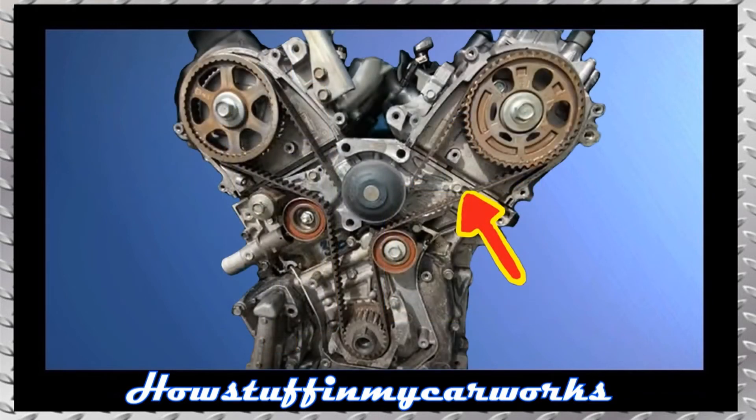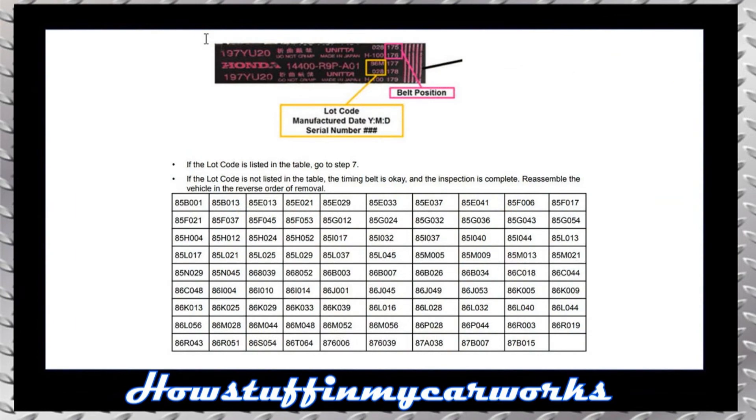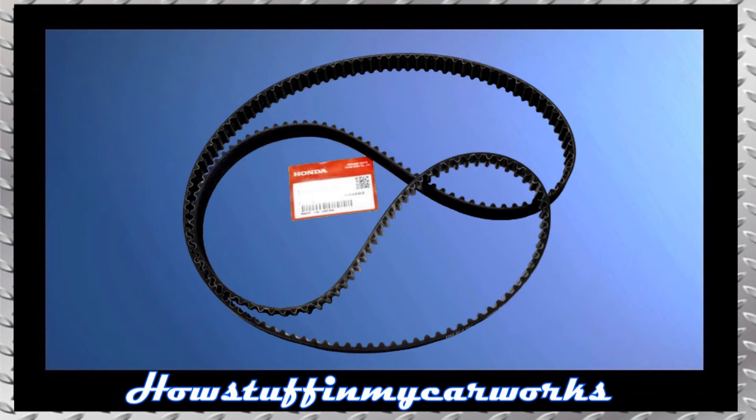Number six: some 2019 models have been recalled because the timing belt in the affected vehicles is prone to shred or slip, causing the camshafts to fall out of timing, and as a result the engine will either run rough or not run at all. This is the list of numbers stamped on the timing belts that are at risk. The repair consists in replacing the failure prone timing belt with a new replacement that meets the quality specs set by the vehicle manufacturer.